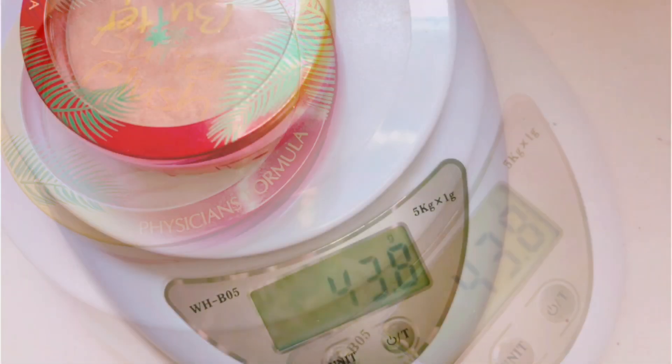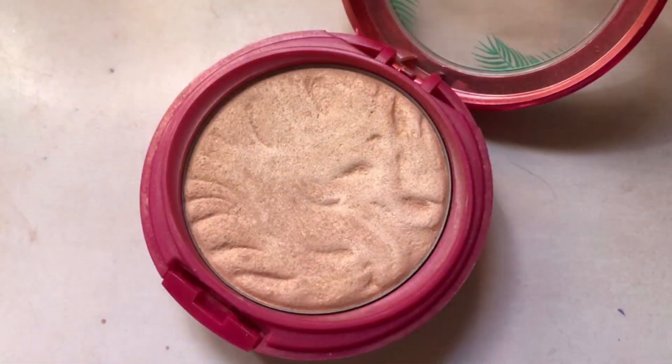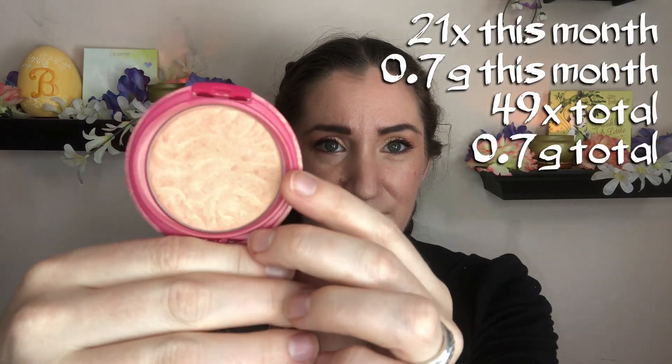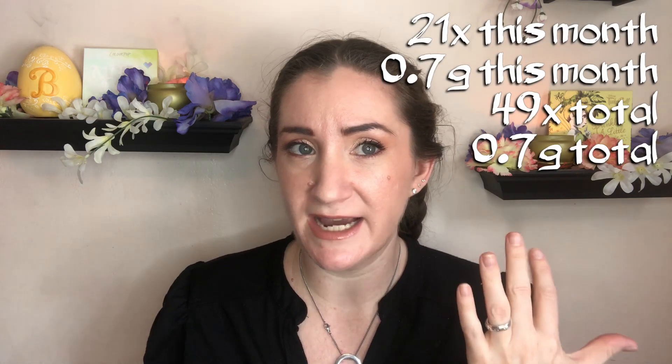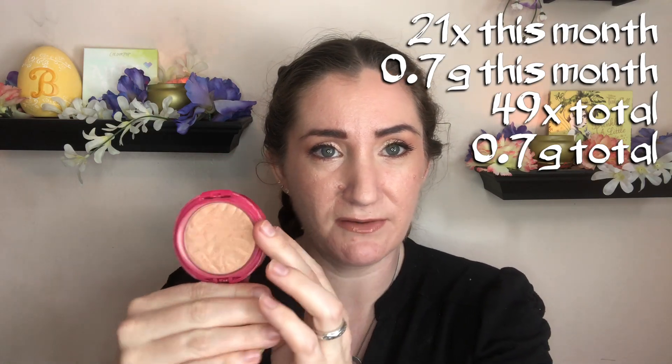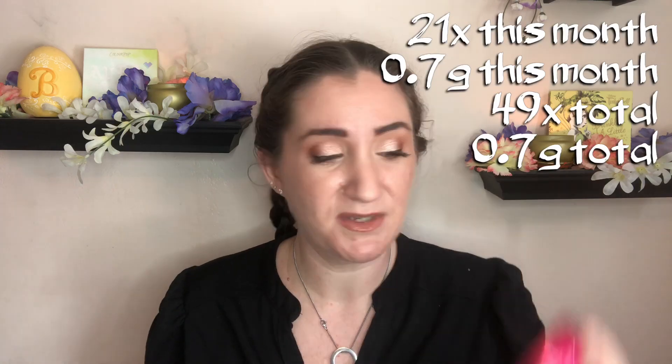Next product is another finishing type product — at least that's the way I use it. It is the Physician's Formula Butter Blush. I have had it in now for two to three months. I use this kind of as a finishing step as well: after all my blush, bronzer, and highlighter steps, I dab my blush brush into here and swirl it on a little bit, give it a little bit of a glow, meld it all together — bring some of the shine back after the finishing powder. I don't use a ton of it, very, very sparingly, but I do use it quite frequently. There are lots of days I forget to use this one, so it's not as consistent as some of the other products.